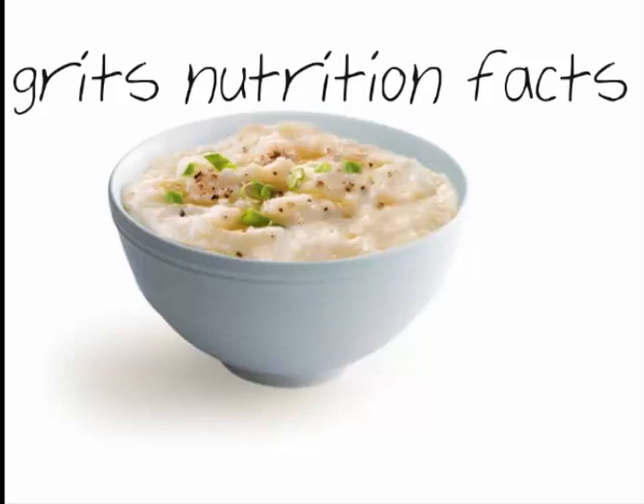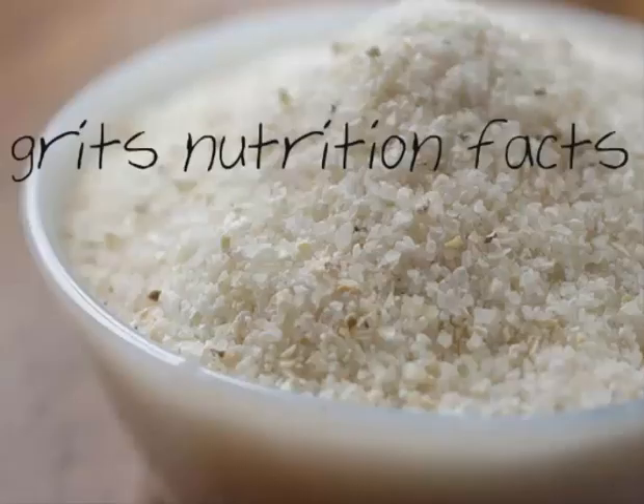If the grits you buy are not enriched, a serving will only have a small amount of B vitamins. Most grits are enriched, however, making them a good source of thiamine, riboflavin, and niacin. All of these vitamins activate enzymes responsible for converting food into energy and keeping your nervous system healthy. You'll also get 21% of your recommended dietary allowance of folate from one cup of yellow grits and 25% from white grits. Folate helps synthesize DNA, which makes it vital for the growth and development of cells, and is essential for preventing birth defects that develop in the first few weeks after conception.